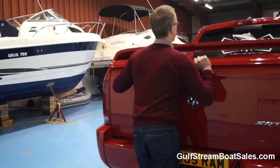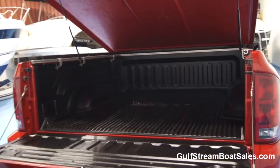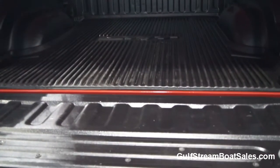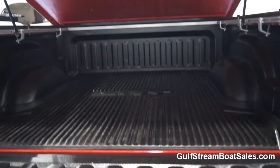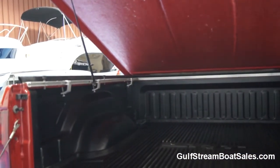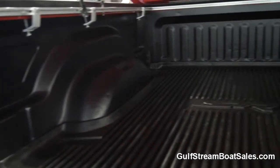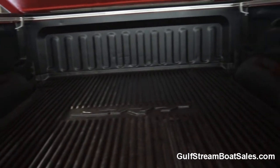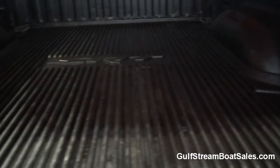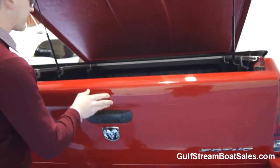We'll flick off the tonneau cover lid here. You can see we've got the factory SRT bedliner in there, cleats in the corners, and then a black truck bed liner paint all the way around the bed of the truck — it's in beautiful condition. It really hasn't done very much work, this truck. And obviously that's a really fantastic load bay there if you're looking to use it in a practical capacity.